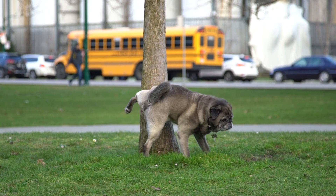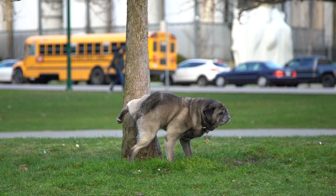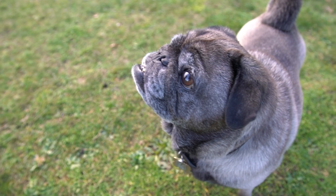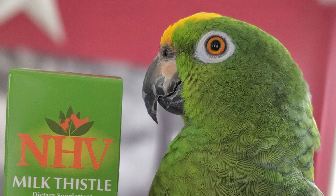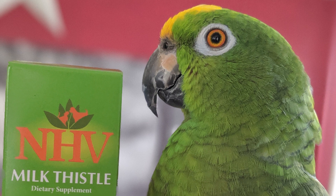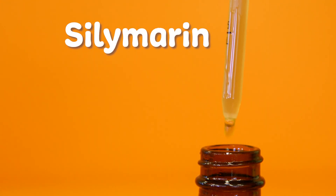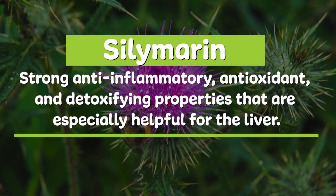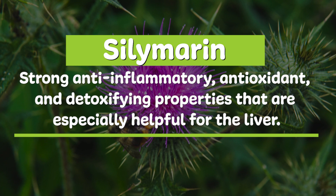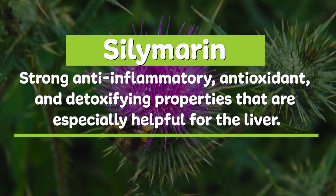While some effects of ingestion aren't as severe as others, in the event your pet has eaten a toxic plant and is recovering from the symptoms, NHV milk thistle is the ideal supplement to help remove chemicals and toxins in their organs. The active ingredient in milk thistle, silymarin, has been shown through scientific studies to possess strong anti-inflammatory, antioxidant and detoxifying properties that are especially helpful for the liver.